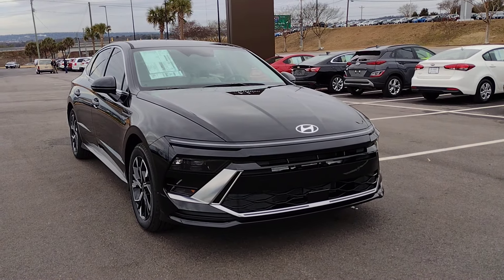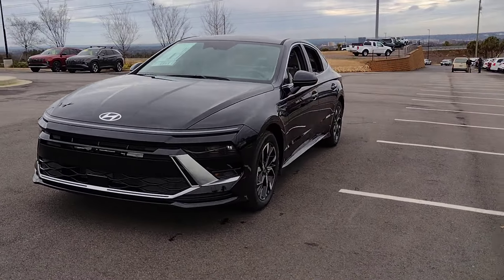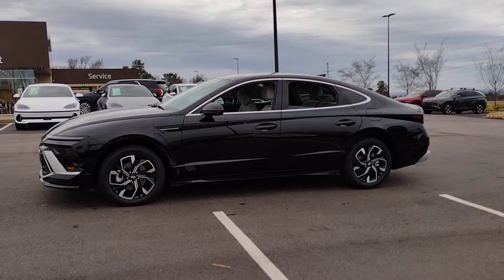Picture yourself in the 2024 Hyundai Sonata. Whether you're commuting or cruising country roads, this smooth and spacious Sonata makes travel a treat.